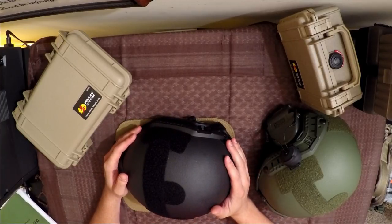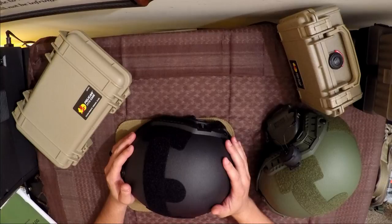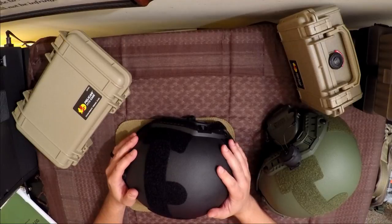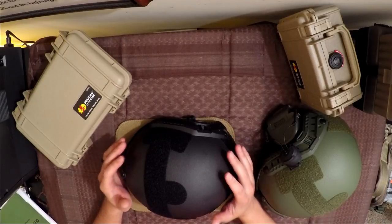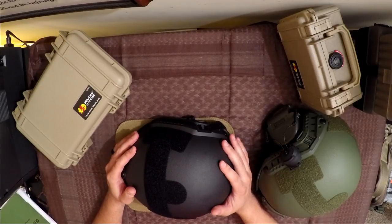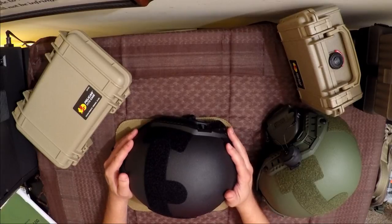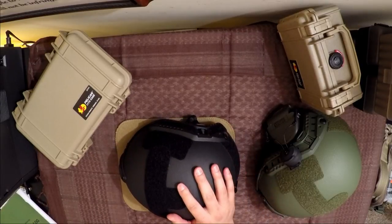We're going to get into a little bit of the rating system here. This is not going to be a full-on ballistics discussion — I'm not a ballistician by any measure. I'm not a scientist, but we are going to test this helmet, in particular the black one here, against some threats later on and see how it performs in some more un-laboratory type settings. But first off, I want to do a little bit of discussion.